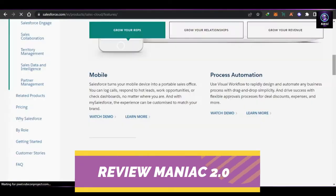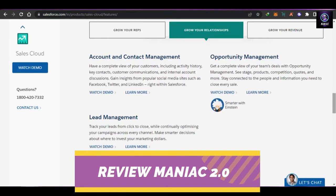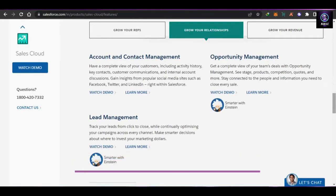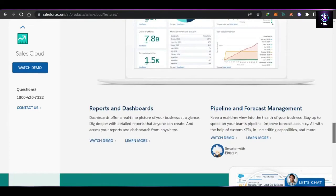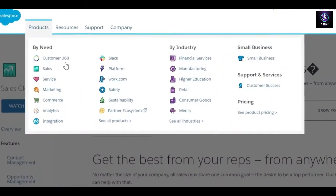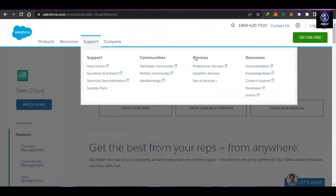For sales, we get our own automation, account and contact management where we can create contacts for customers and clients, add tags, and more. There is lead management available, along with reports and dashboards. We can also integrate different platforms such as Slack and Gmail into Salesforce to customize our experience and get more productive.